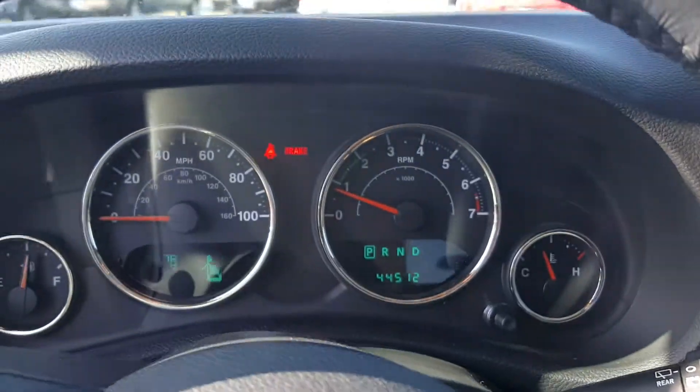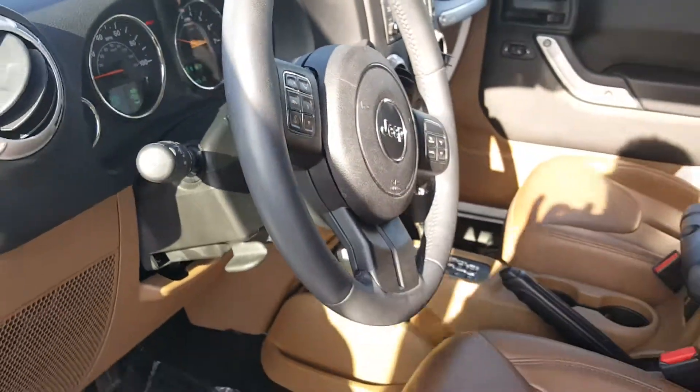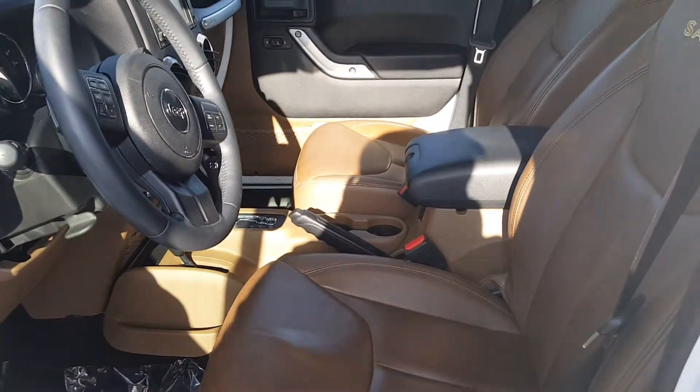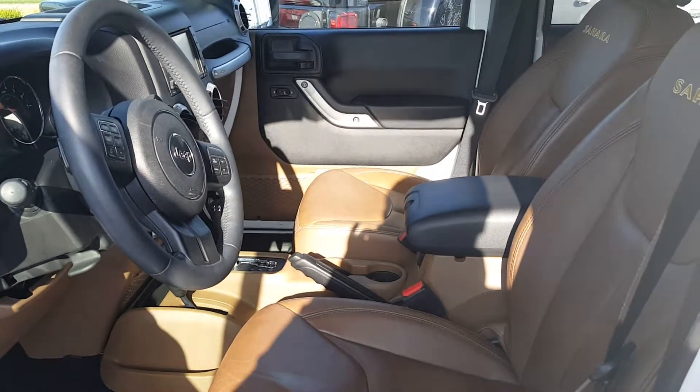Everything's functional — no warning lights or anything like that are on. If you have any questions, don't hesitate to ask. You can reach me at 918-346-6502, or just shoot me back an email. I'll talk to you soon.